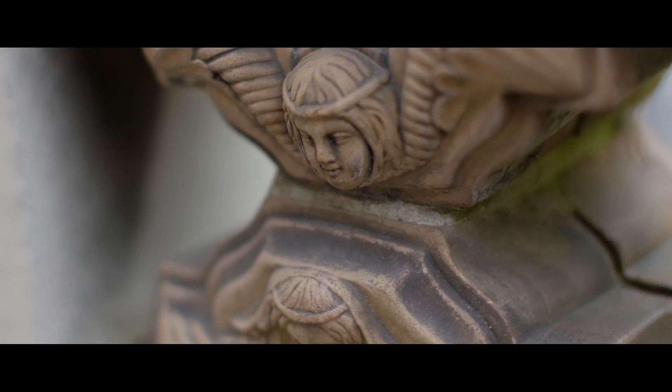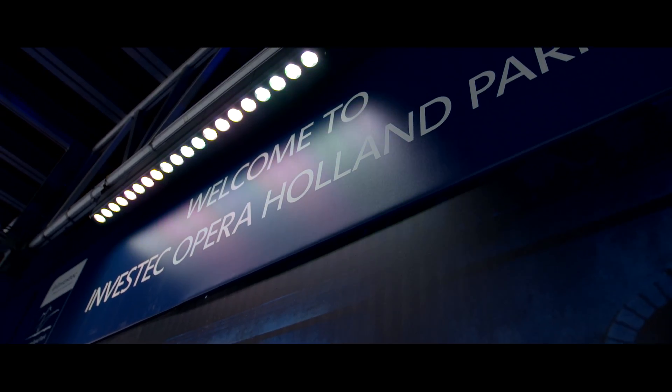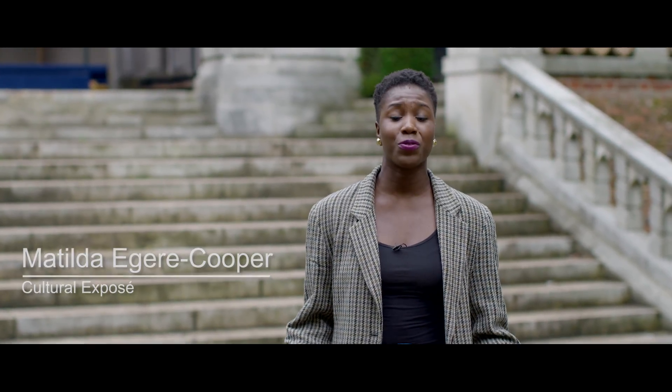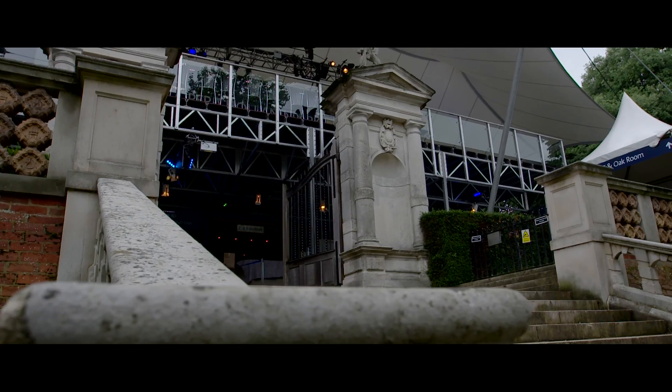Hi, my name is Matilda from the Colch L'Exposé and I'm here today at Investec Opera Holland Park to check out a performance of the Queen of Spades. I've seen operatic performances before but never before in a location as unique as this. So let's go and take a look.